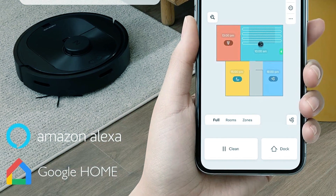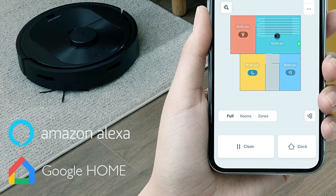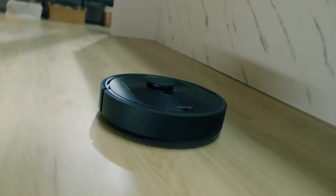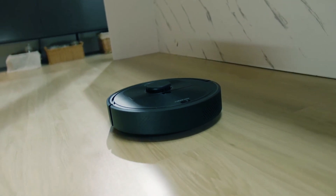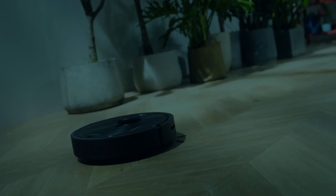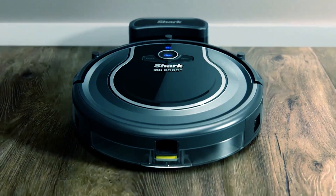User-friendly voice control via Amazon Alexa, Google Home, and Siri shortcuts adds a convenient touch. This robot vacuum cleaner combines precision, power, and intelligence to keep your home clean and free of debris.